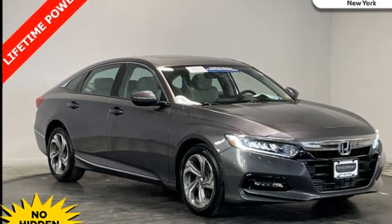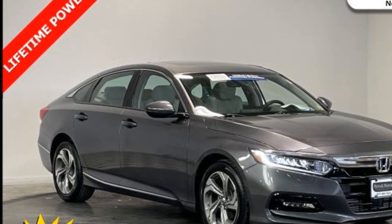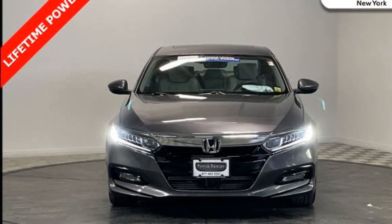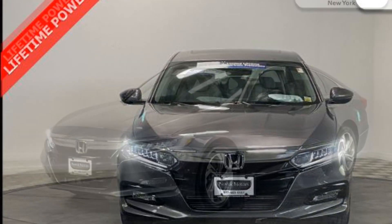2019 Honda Accord Sedan. With less than 6,000 miles on the odometer, this sedan combines safety and comfort with style and performance. Additionally, you'll be more than pleased with extra features like these.